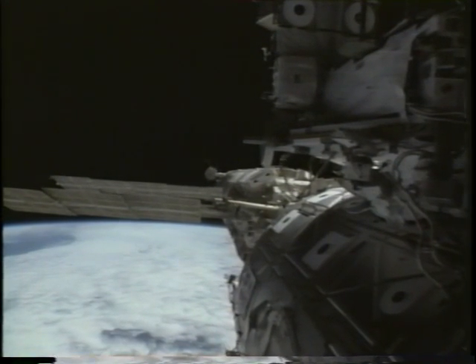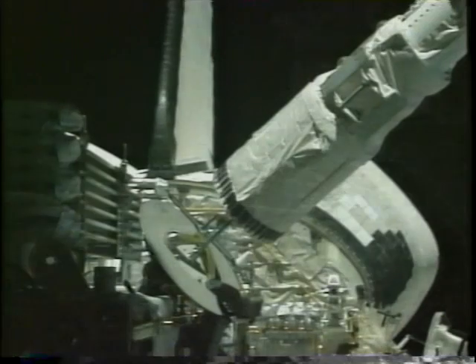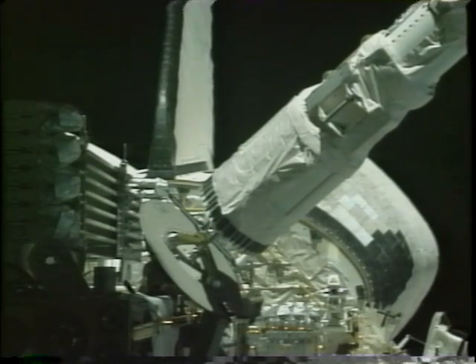There we are on the station — you can see all the modules lined up: Unity, FGB, Zvezda, and at the very back the Soyuz vehicle. Very shortly after docking we had to start the arm up so we could take P6 out of the bay.